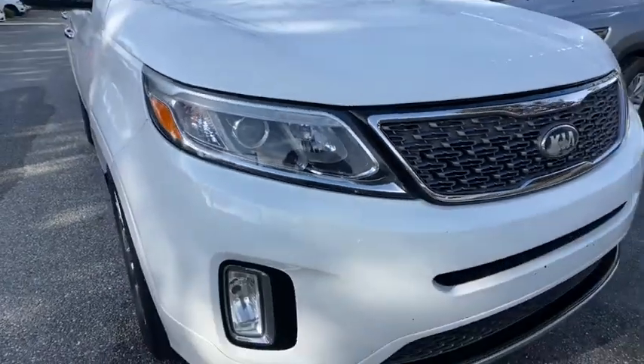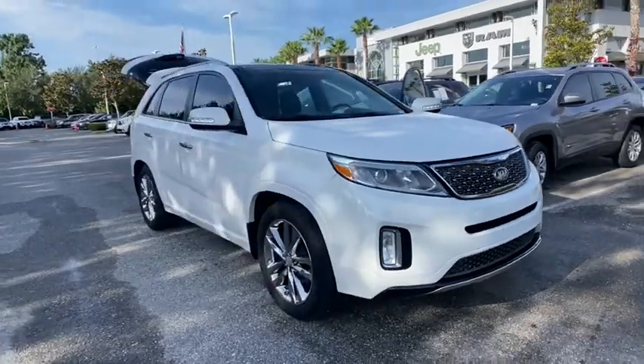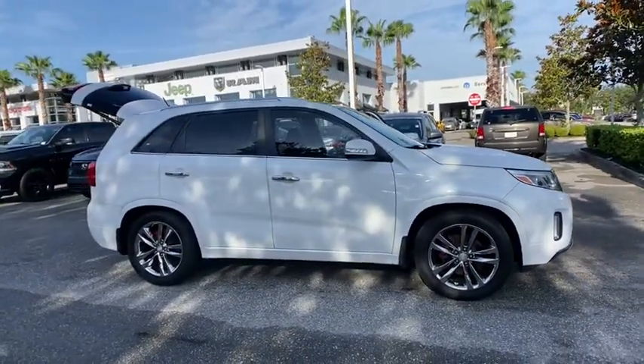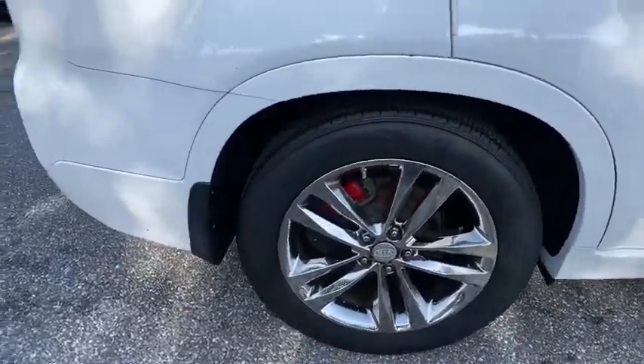Come test drive the 2014 Kia Sorento. The Kia Sorento is a comfortable riding, powerful compact SUV loaded with impressive standard features. Take one look at its stylish, sleek design and you'll want to cross over to a Sorento.